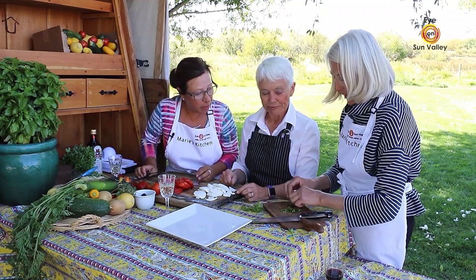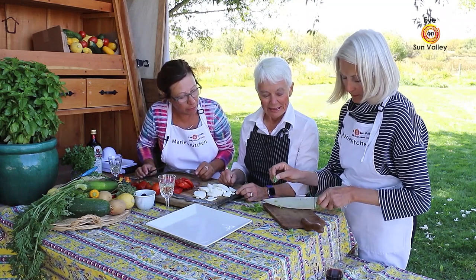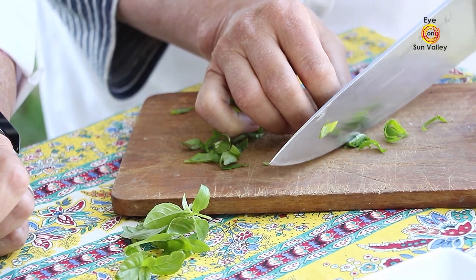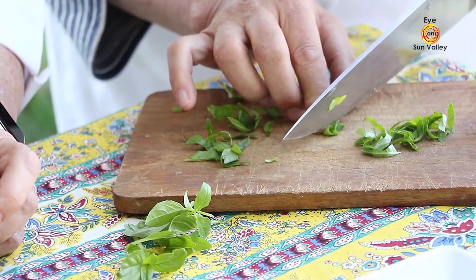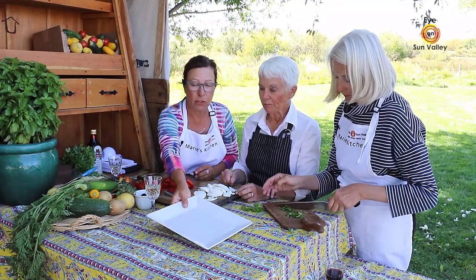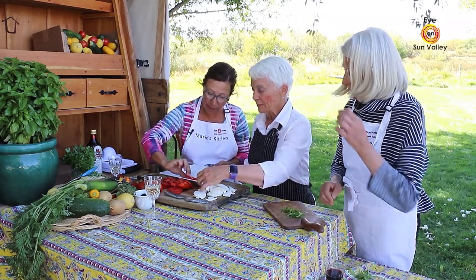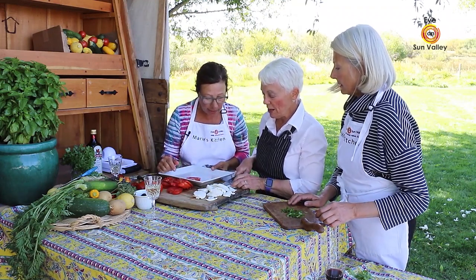Show our viewers how you do the chiffonade — you rolled about four leaves tightly, and now you're doing a really thin slice. That's what we call chiffonade — it's a French word. So we're going to display the tomatoes on the plate. This is a great salad you can do when you have guests. Melinda, can you cut this big one? And then you're going to put it right in the middle. That is fabulous.